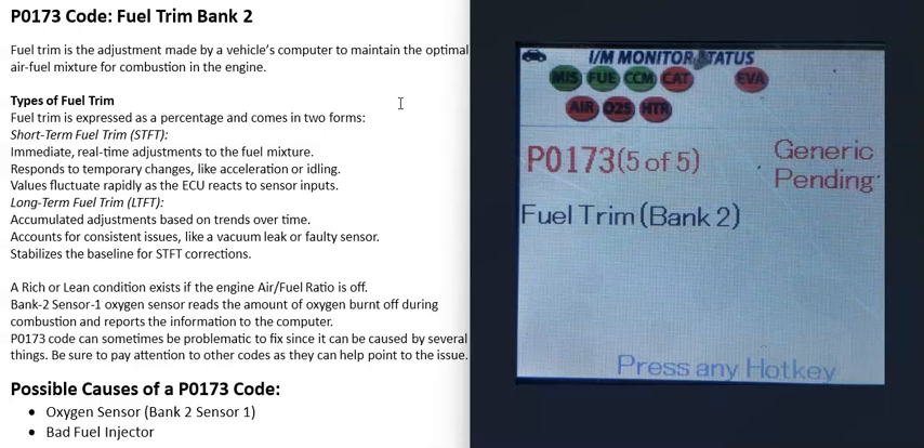Today I'm talking about a P0173 code — what it is and how you can go about fixing it. The P0173 code is a fuel trim bank 2 code, so what does this mean?